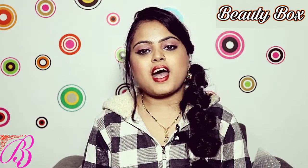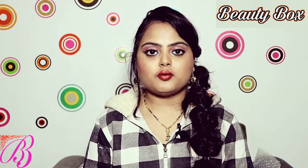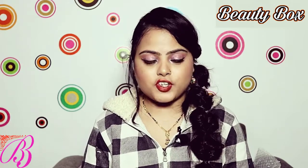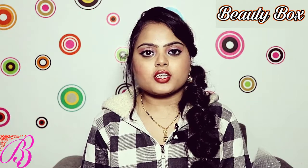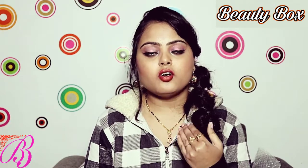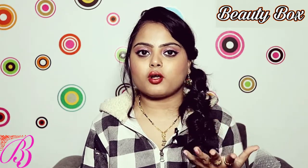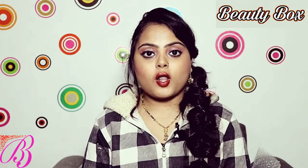Welcome back to my channel. In today's video I will tell you how I get rid of my facial hair. It's totally up to you whether you want to follow it or not, but this is my way to handle my facial hair. So now let's start — let's talk about all the methods you can use to tackle your facial hair.